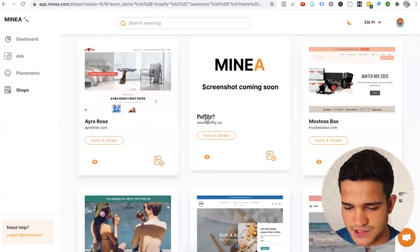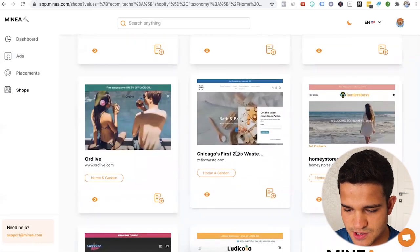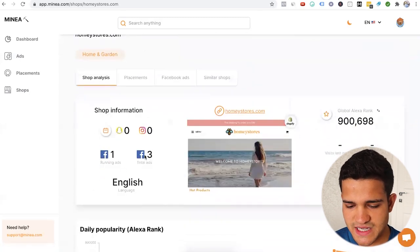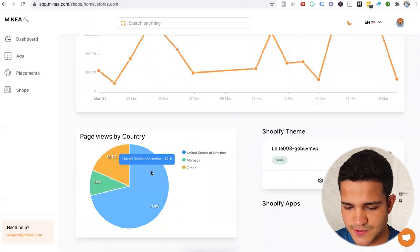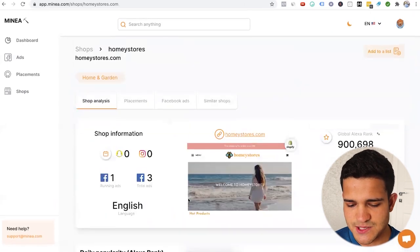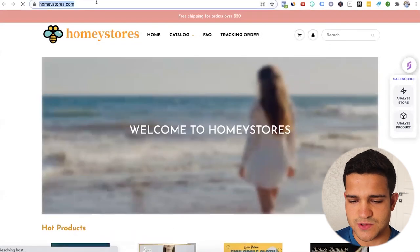Results include Ira Rose, Puffily.ca, Master's Box, Chicago's first zero-waste website, and Homey Stores — let's check that one out. Homey Stores has a total of three ads on Facebook, an Alexa rank, page views by country with United States at the top, and the Shopify theme it uses. Let's check if the store is actually even making any money by clicking through to Niche Scraper. It's a nice dropshipping store — let's see if it's legit.